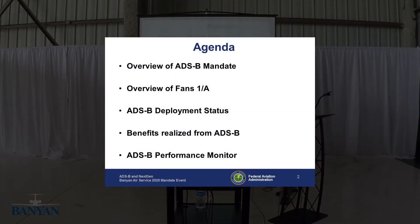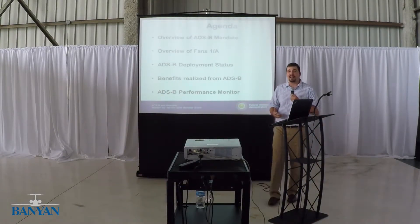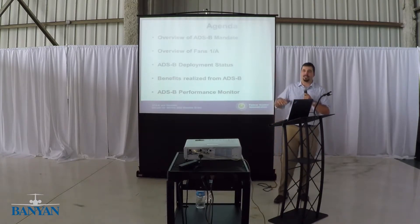Some of the things I'm going to talk about: an overview of the ADS-B mandate, overview of FANS 1A, more detail on the ADS-B deployment status, and some of the benefits you get out of ADS-B. In both the FANS 1A overview and the benefits section, I'll talk about what you will see in your aircraft if you have that equipment today. And a little more on the performance monitor — it used to be called the compliance monitor, but people got sensitive to the FAA saying 'compliance,' so we changed it to 'performance' to give them a better warm fuzzy.